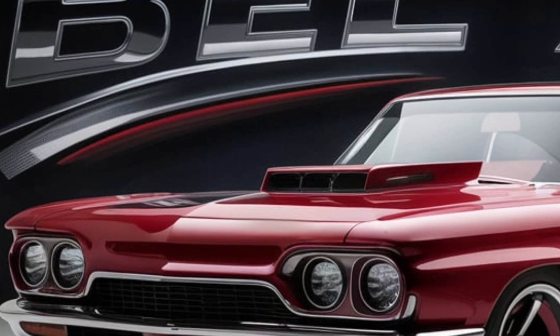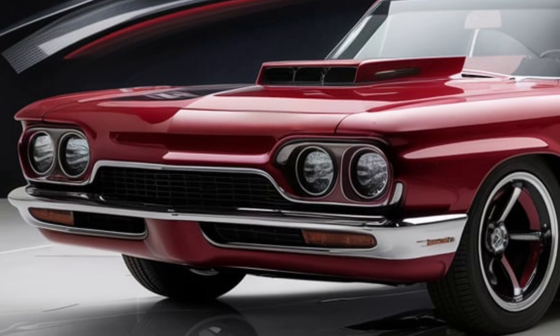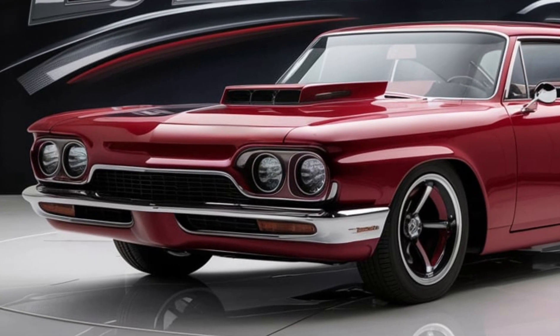The LED headlights are a work of art, combining classic design with adaptive lighting technology for improved visibility and elegance.